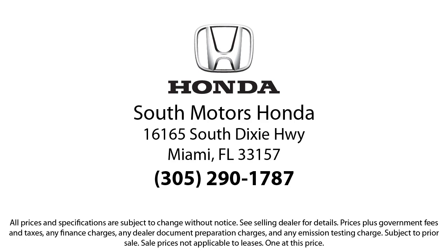We're located at 16165 South Dixie Highway in Miami.